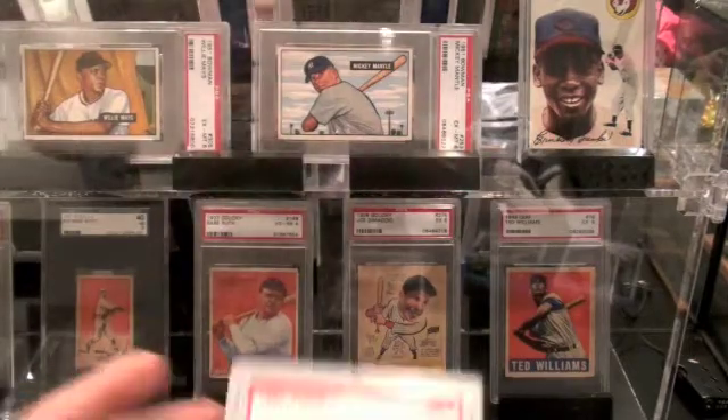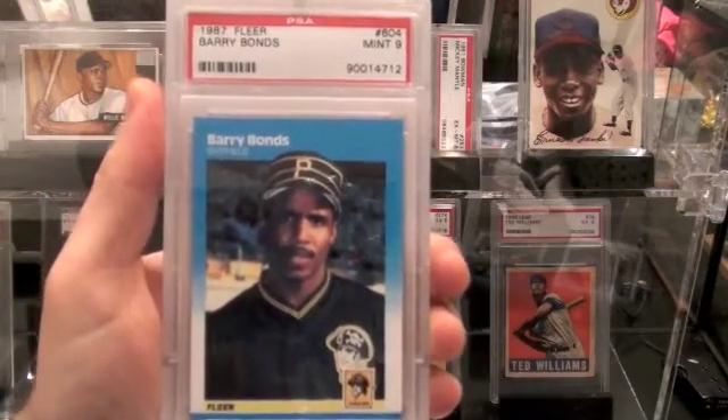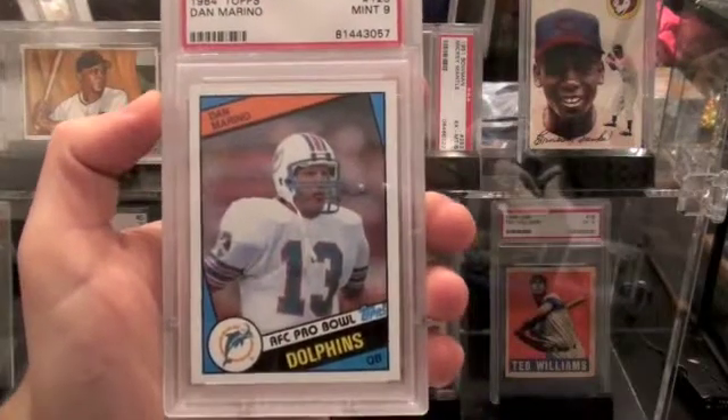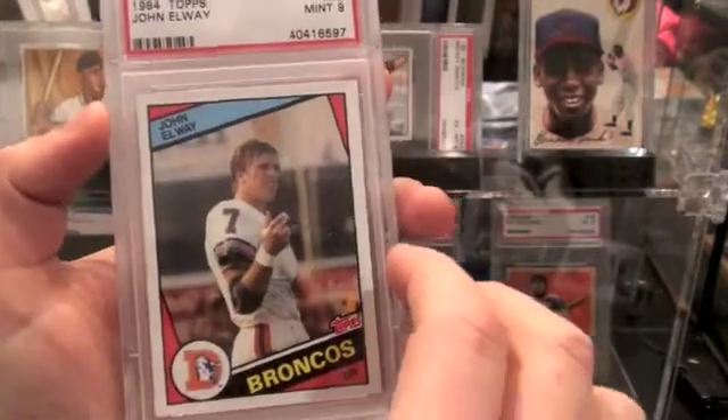We have some graded cards here. There's a Barry Bonds '87 Fleer Rookie graded 9. There's a Dan Marino '84 Topps and John Elway '84 Topps. Both of those are graded 9.